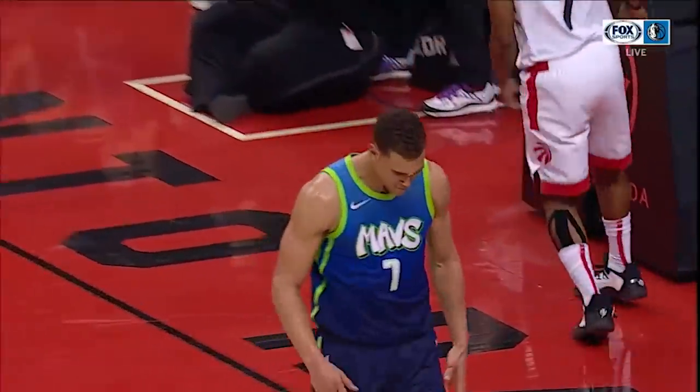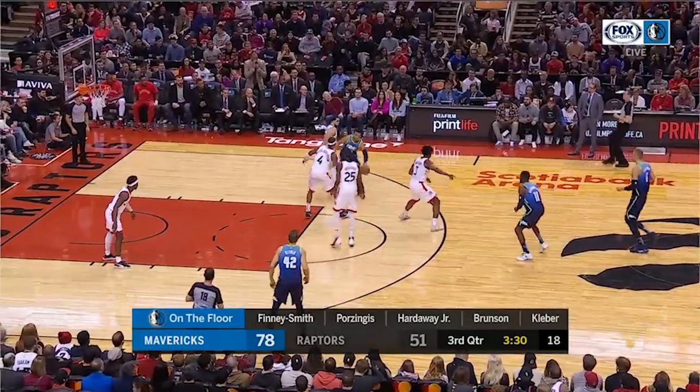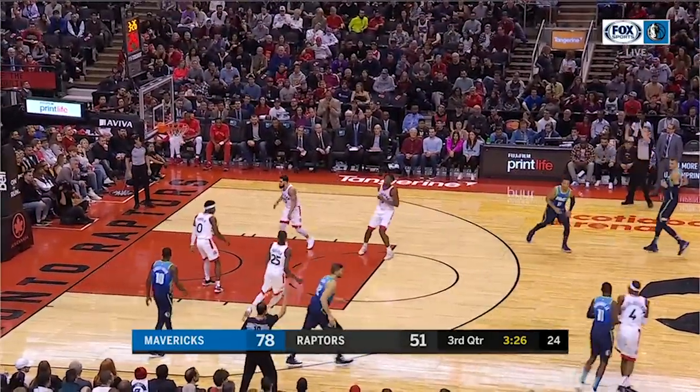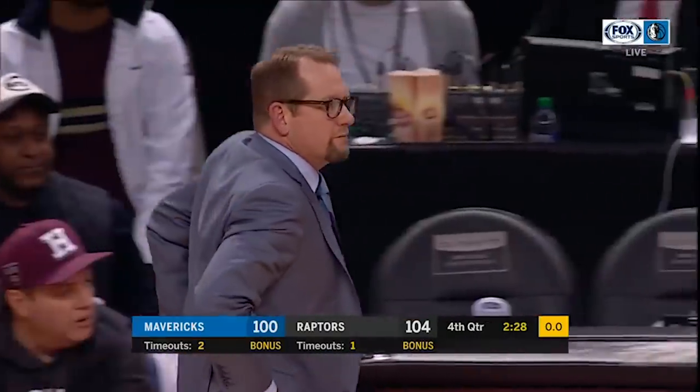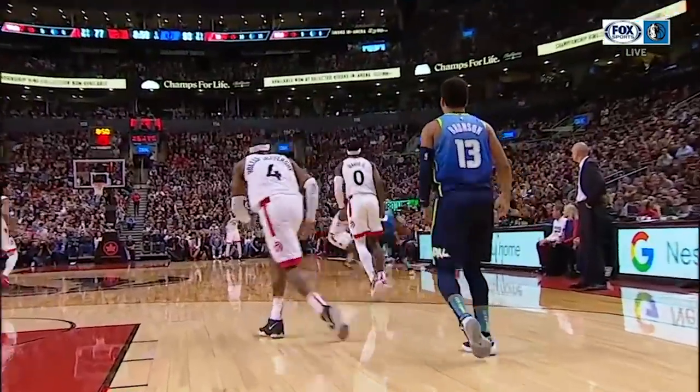The Dallas Mavericks had been surviving without Luka Doncic for four games, and it looked like they'd make it five when they took a 30-point lead late in the third quarter against the Toronto Raptors. Nick Nurse had already shown unconventional defense in past seasons, and at this moment he dug deep into his bag of tricks to completely change the complexion of the game, producing the biggest comeback in a regular season game in nine years.